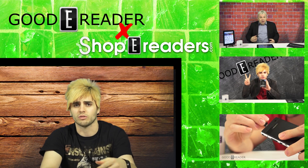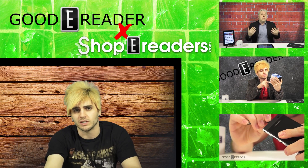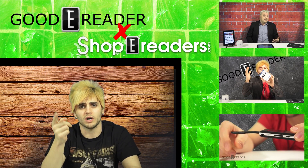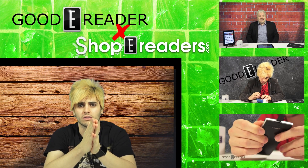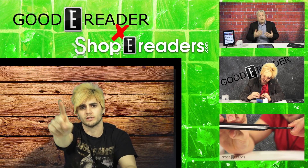Watch us each and every day because we have over 830 videos on our YouTube channel — everything from iPad minis and Android and smartwatches and everything in between. Keep on watching YouTube.com/GoodieReader where we have tons of contests as well. We have a Kobo Mini Contest running right now as of February 20th, 2014. Thank you guys so much for watching.